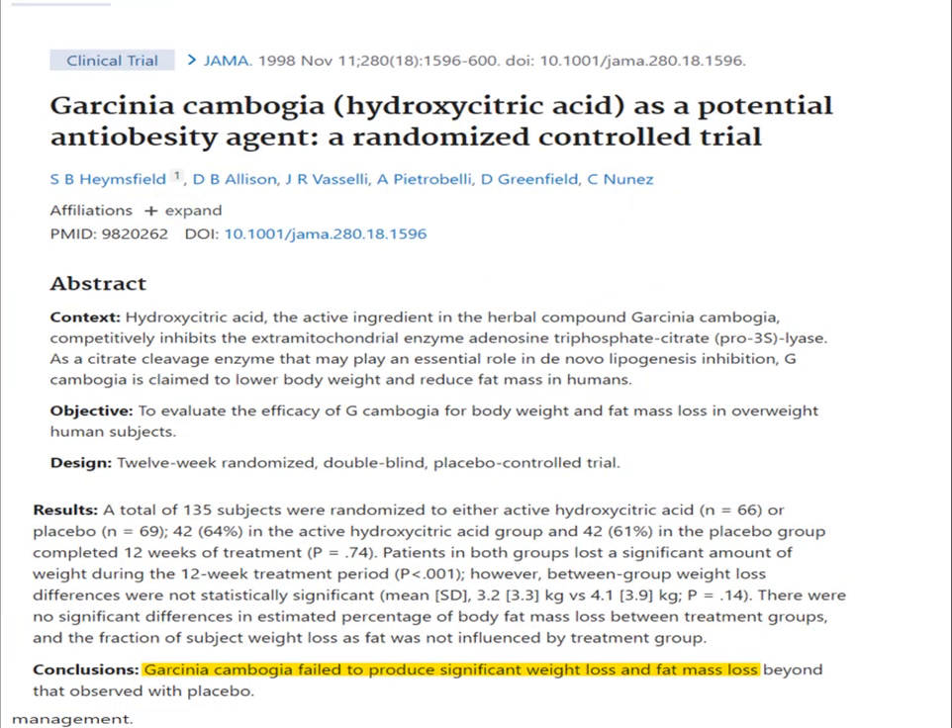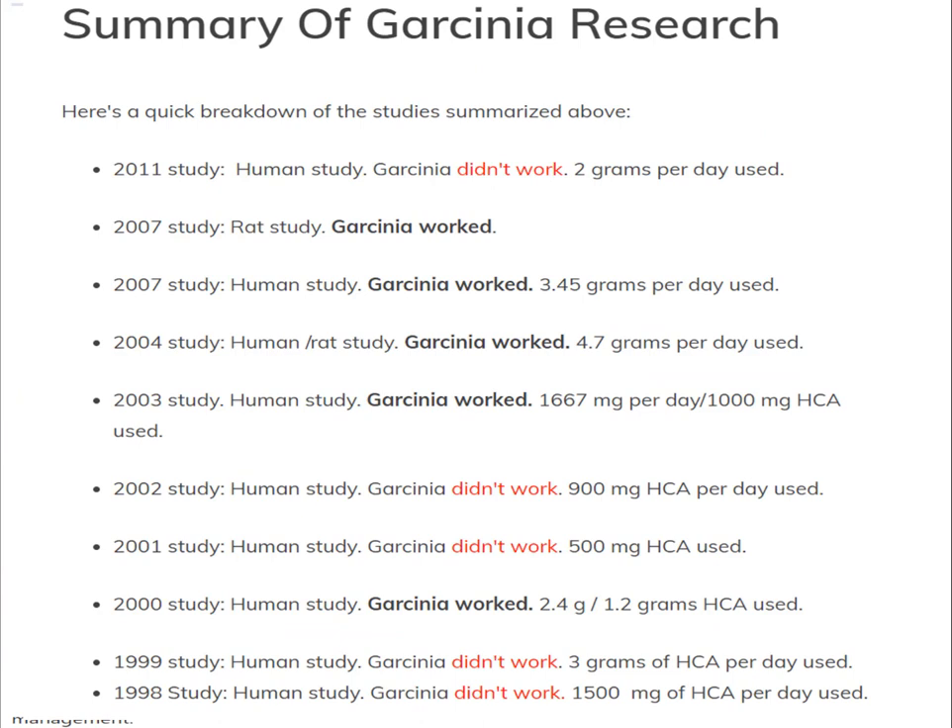However, other studies show just the opposite — that Garcinia Cambogia does not work. Looking at a summary of studies from 1998 to 2011, pretty much the same number of studies show it works as show it doesn't. That tells me we need better research to know for sure if Garcinia Cambogia is truly effective for weight loss in humans.